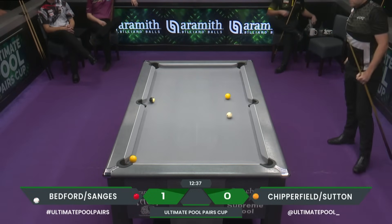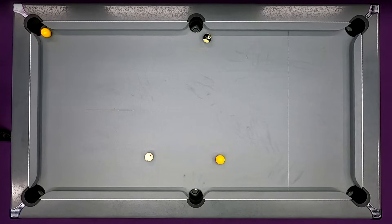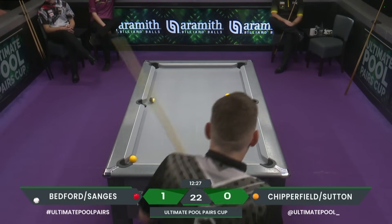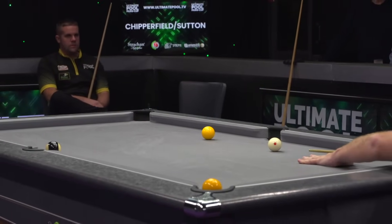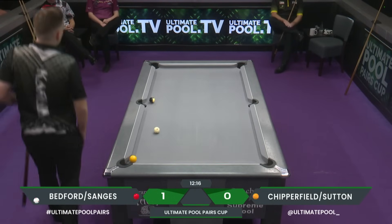Yeah, lovely shot. We often talk about not moving balls if you don't have to, but it was one of those where if you get the cannon or anywhere near the cannon, good things can happen a lot more than the bad. In my opinion, it was a good time to play that cannon.